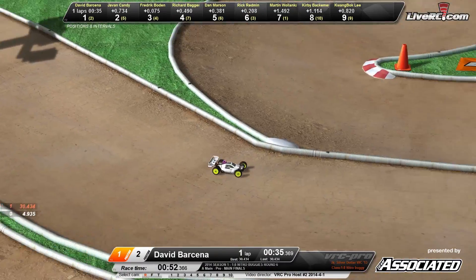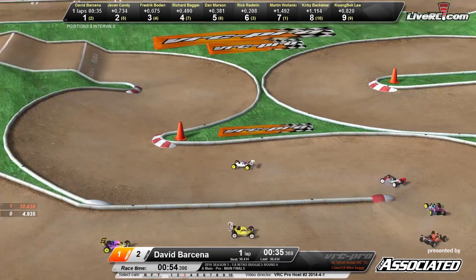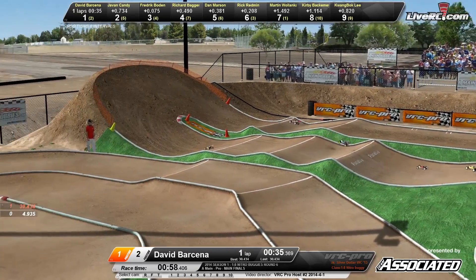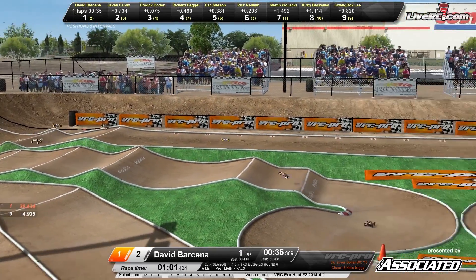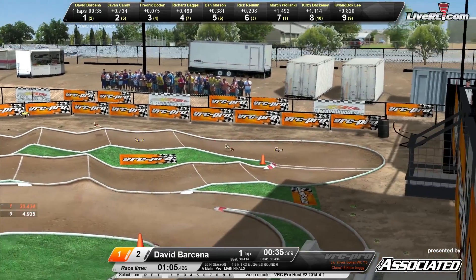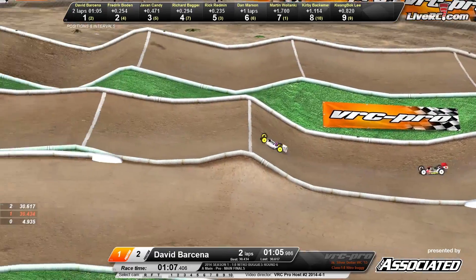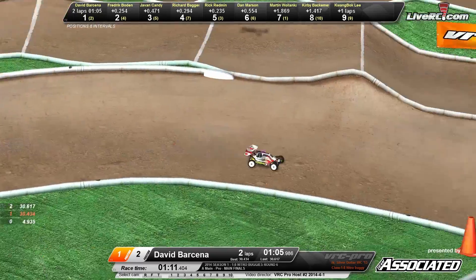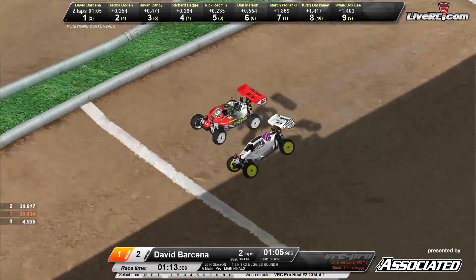Back out to the front right now — it is David Barsina leading the way in that all white buggy with yellow wheels. Tripling into the corner, down the back stretch. He gets all sideways trying to jump that full straightaway, tripling through the center section. He's got company coming up behind him — I believe that's Frederick Bowden driving the Kyosho machine.